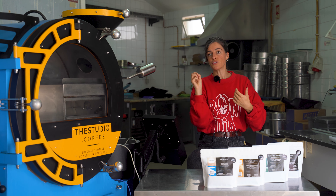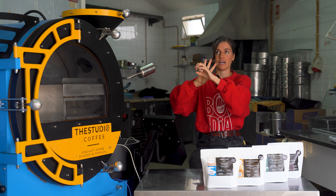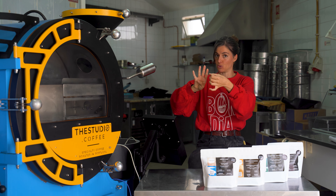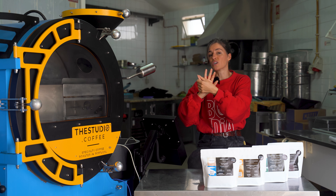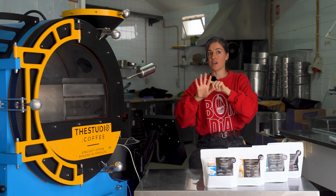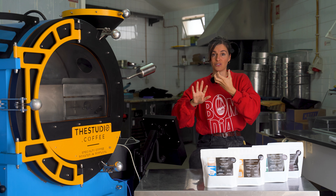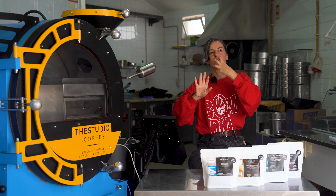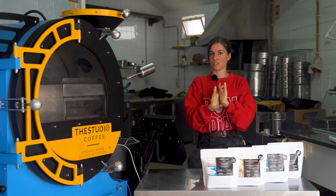Washed or wet process removes the fruit from the seed, and the seed is dried without any fruit. Natural process keeps the fruit intact — skin and mucilage — while the fruit is dried, so the whole cherry is dried as-is. A washed coffee will taste a little brighter and cleaner in the cup. Natural coffees have a more rounded acidity; the seed can ferment slightly, giving a touch of overripe fruit. The acidity is more muted, fuller, and rounder. I love both.